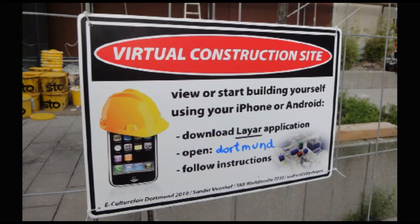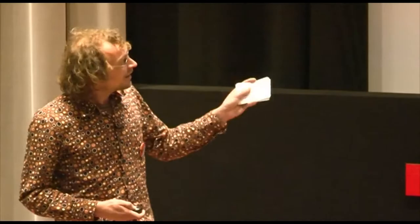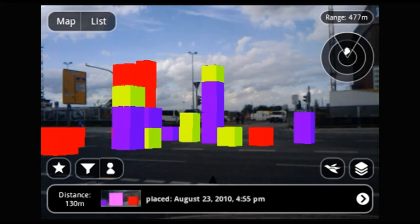For example, I proclaimed all of Dortmund to be a virtual construction site. I created a tool where people could put blocks wherever they wanted. This is me using it at a real construction site. Others also created content — whoever wants to can start building. But you wonder about the consequences of this.